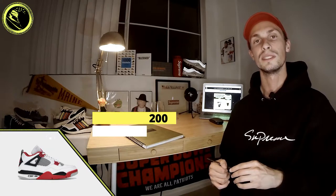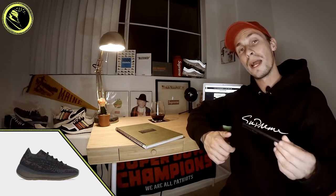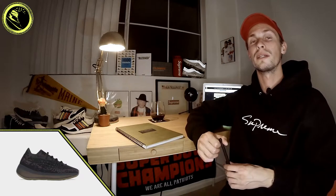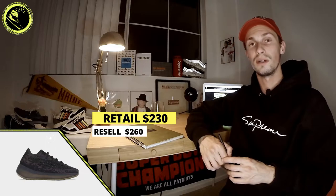Next on our list is the Adidas Yeezy Boost 380 in the Onyx colorway. For those unfamiliar with the 380 Boost, it's comprised of a re-engineered Primeknit upper to give a sock-like feel, similar to other Yeezy models we've seen before. At the end of the day, we're still thankful that we have a full-length Boost unit in the midsole for optimum comfort.